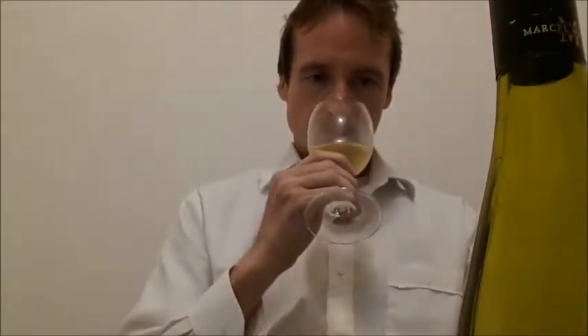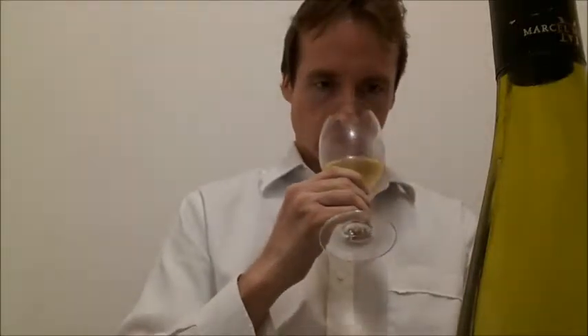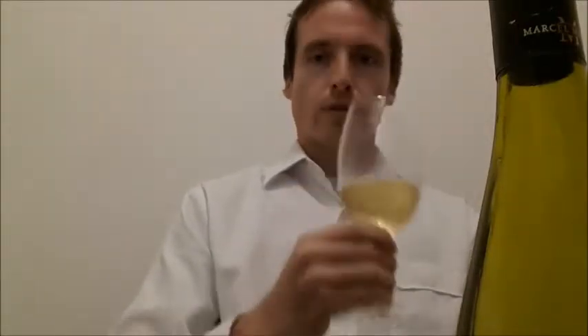Very nice bouquet there. Melon. A hint of pineapple. I'm not getting any oak though — I'm wondering whether this is an un-oaked Chardonnay. Very, very fruity. Almost tropical fruit.